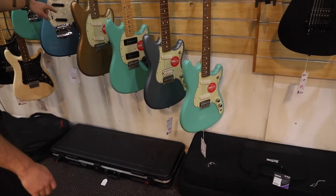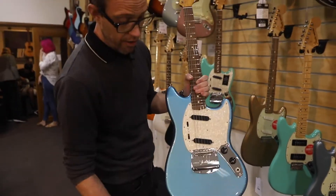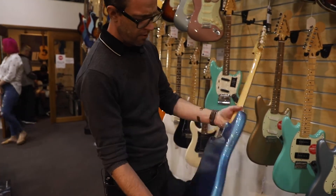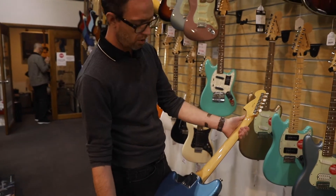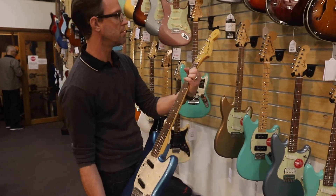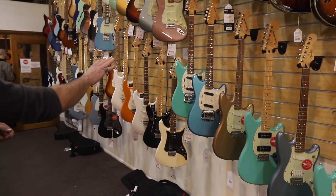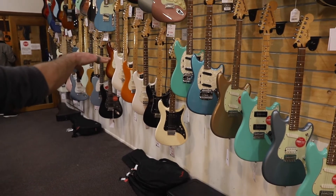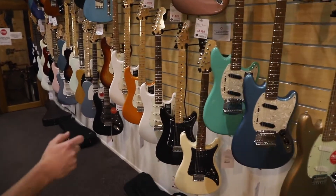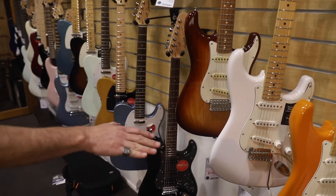I've got a thing for Mustang guitars at the moment — look at these. These are the new Vintera Ranger Mustangs. That one in Lake Placid Blue — just look at that. They're gorgeous little guitars, really affordable, got some vibe. The Vintera Series is made in Mexico, really affordable, well-made production line guitars. They do the Player Series, which is also out of Mexico, and we've got plenty of Player Series guitars in stock.